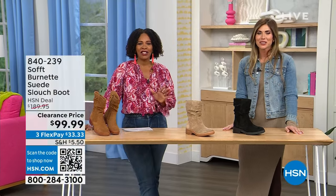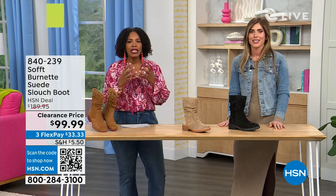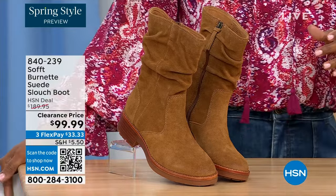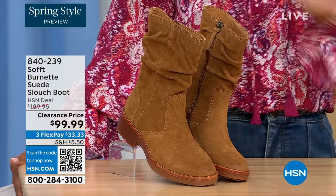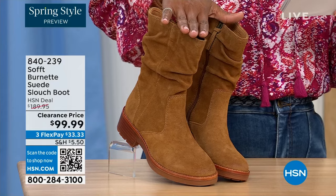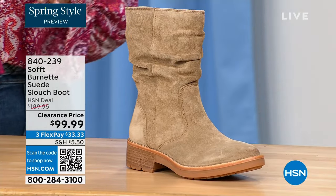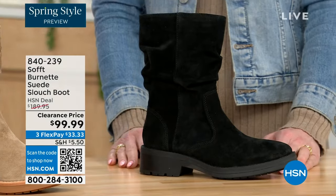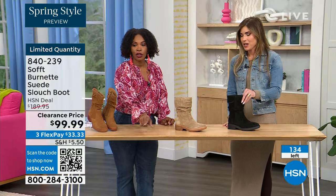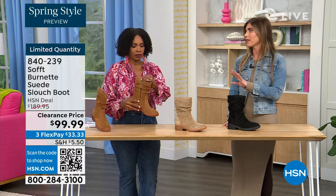You're watching HSN — we're talking Soft, a fantastic brand nearly 100 years old, making shoes with comfort in mind but also style and quality. What you're looking at is called the Burnet — a suede slouch boot. We don't have a lot of these left. We've got it in brandy, which has been going first all evening; the lightest option is barley; and then black. Sizes 6 to 11 including half sizes, and we took $90 off our regular HSN price.